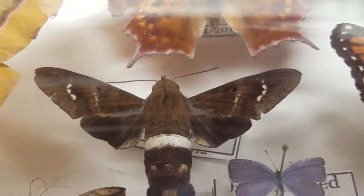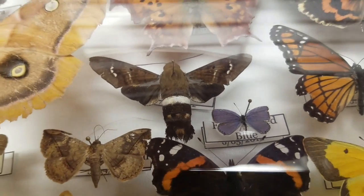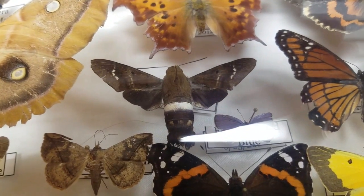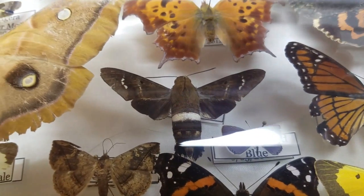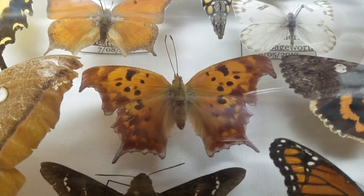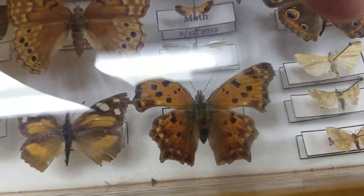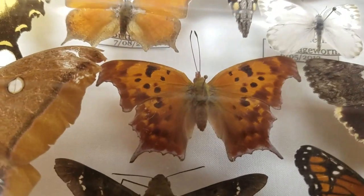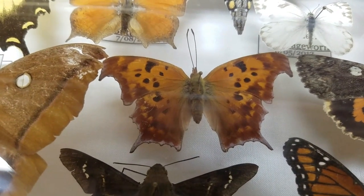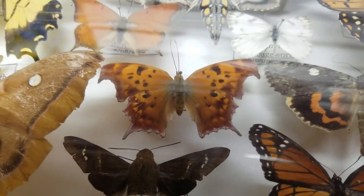Then here is my prized possession — this is a titan sphinx moth. It is rare to find in Kansas, and I actually caught this on my butterfly bush. I was so ecstatic, my hands were shaking — I knew what it was because I'd seen it in a book. Here we have a question mark butterfly — this is the spring form. And here's a comma — it's got very ragged wings, and they actually come out of their chrysalis like that. The fall form of the question mark is going to be really dark brown to blend in with its surroundings.